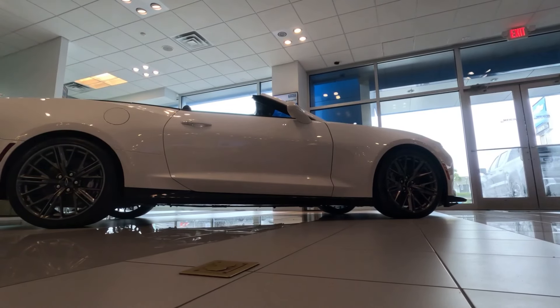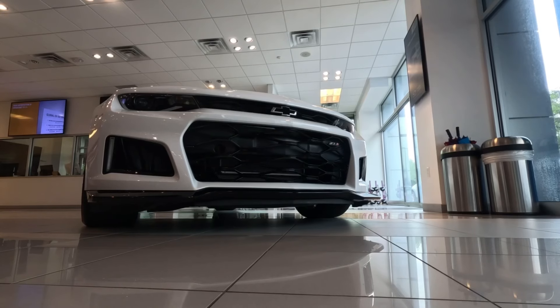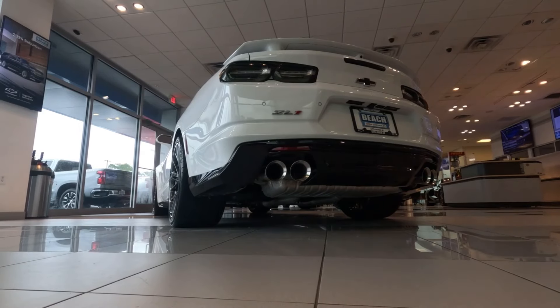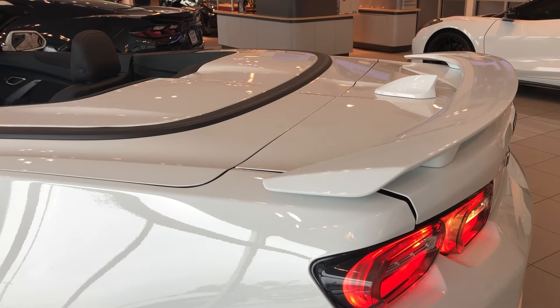Performance is at the heart of the ZL1 experience. The magnetic ride control suspension adapts to your driving style and road conditions, providing a balanced ride that's both sharp and smooth. Whether you're carving through the corners or launching off the line, this Camaro is designed to thrill.